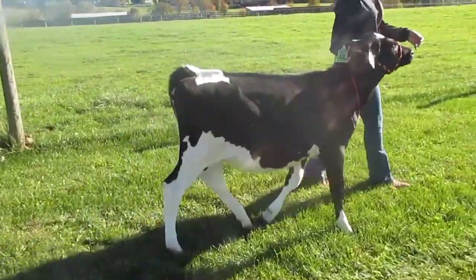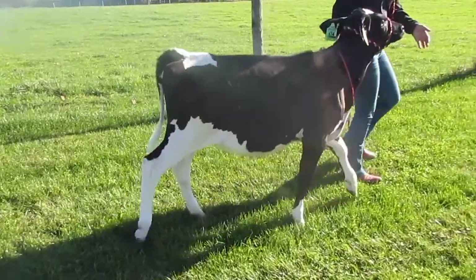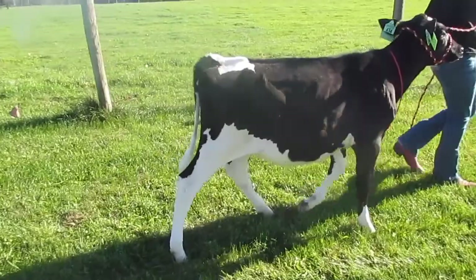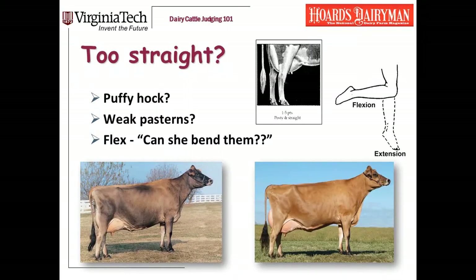This is a calf from the Virginia Tech dairy. She's a nice calf in a lot of ways, but she's got way too much set to her hock. A crooked-legged cow is easy for most kids to see. Sometimes my students have trouble determining whether a straight-legged cow truly is too straight in her hocks. Legs that are truly too straight aren't very common anymore.